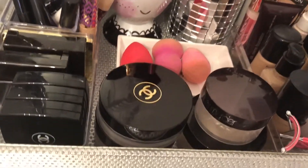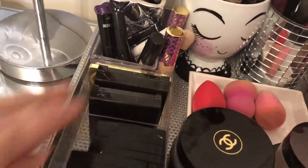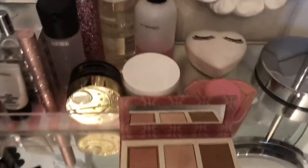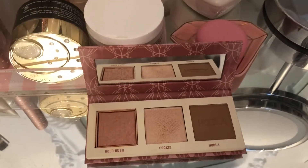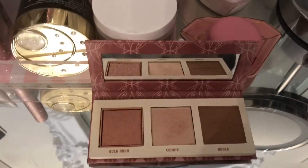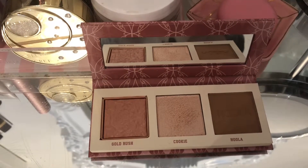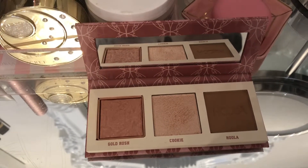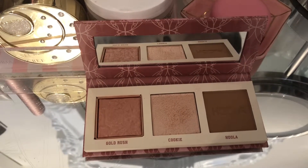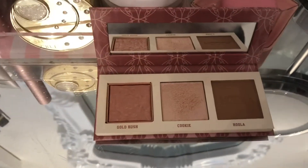My Chanel — what's it called, I always forget — Soleil Tan de Chanel. It's really a good highlight and bronzer because it's a cream bronzer. Here I have a few blushes and some Laura Mercier powders. And then I've got a new baby — it's the Benefit Bronze palette, and it's limited edition, so if you want it you better go get it. It's got the Hula bronzer, the Gold Rush blush, and the Cookie highlighter, which is fantastic. It's not shimmery or glittery — it's got a wet look to it, so it's a really good one.